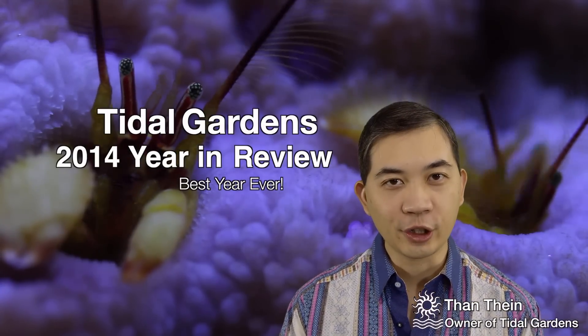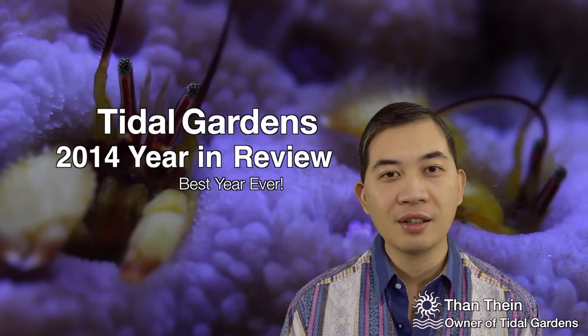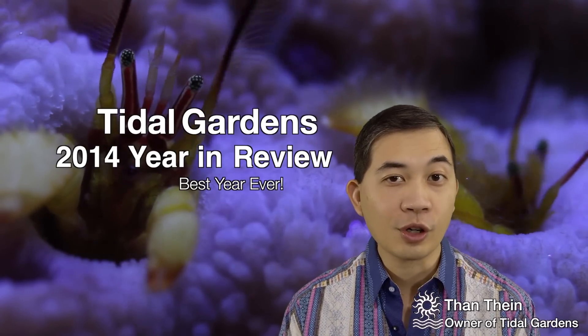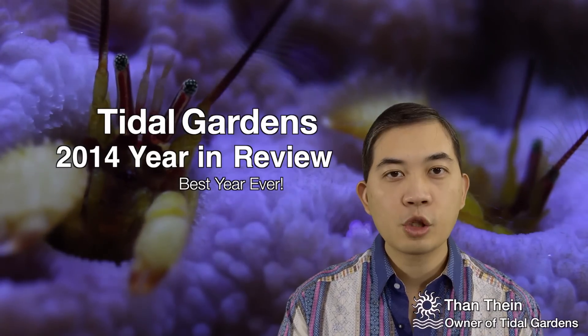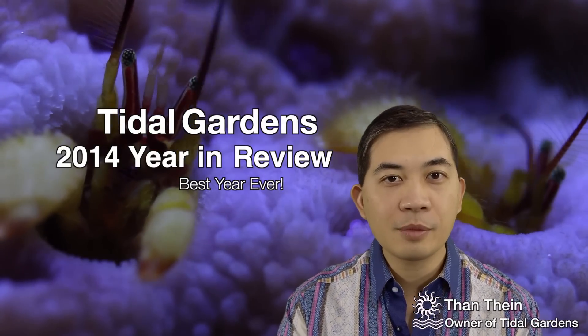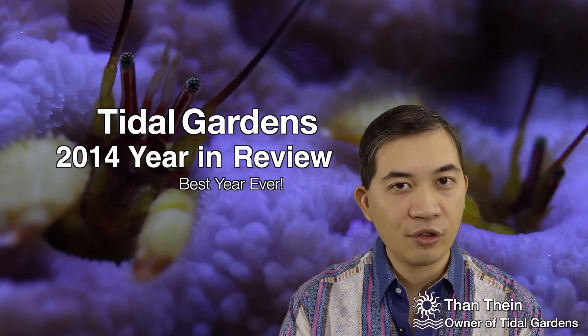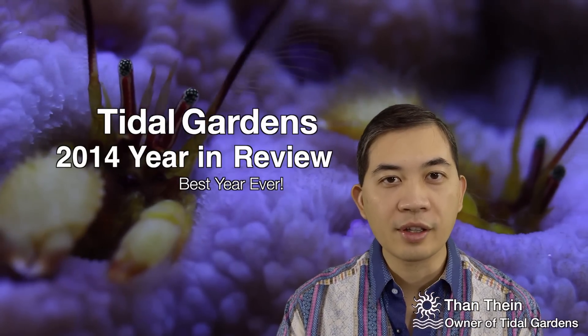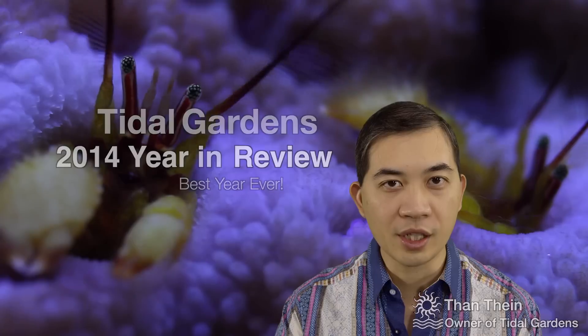How's it going guys, it's Than from Tidal Gardens. 2014 is coming to a rapid close and I thought it'd be great to do a 2014 year in review. 2014 was a big year for Tidal Gardens and we're lucky to be able to say that pretty much every year has been the best year ever. So let's take a look at some of the highlights of 2014.